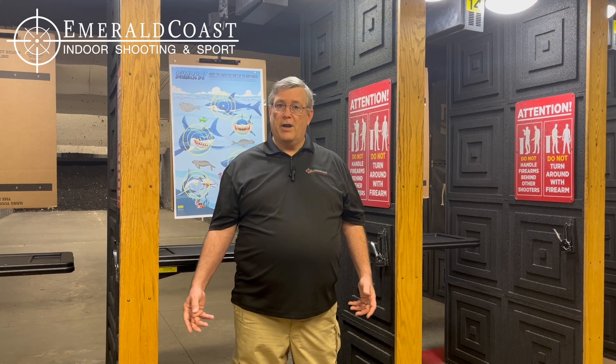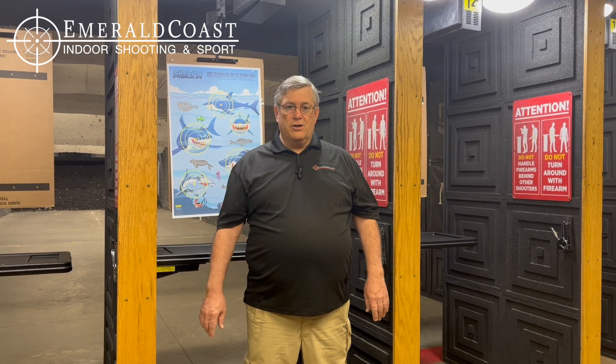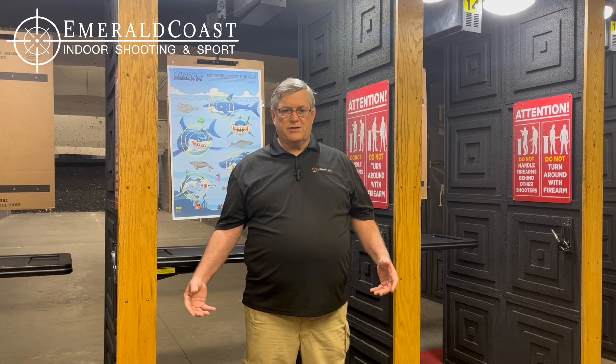We have an advanced pistol skills class. This is a class where, once you become familiar with how your firearm operates, it'll teach you how to engage multiple targets, how to efficiently change your magazine if you were to run out, how to clear a malfunction, and how to choose what target to shoot first in a multiple target scenario. A lot of fun. The majority of this class is on the range and I believe it's 200 rounds you're going to fire using different skills and drills.